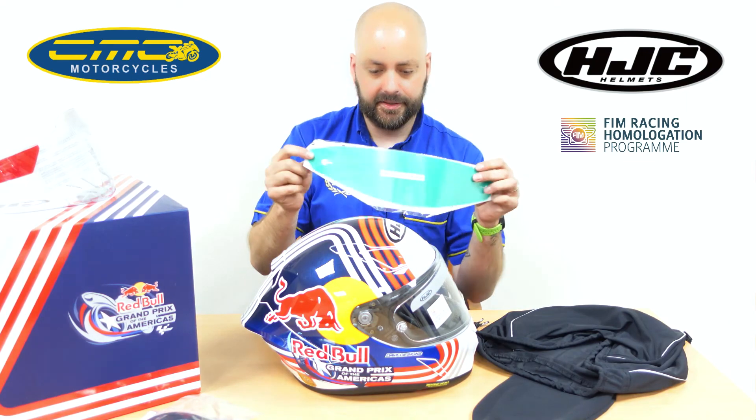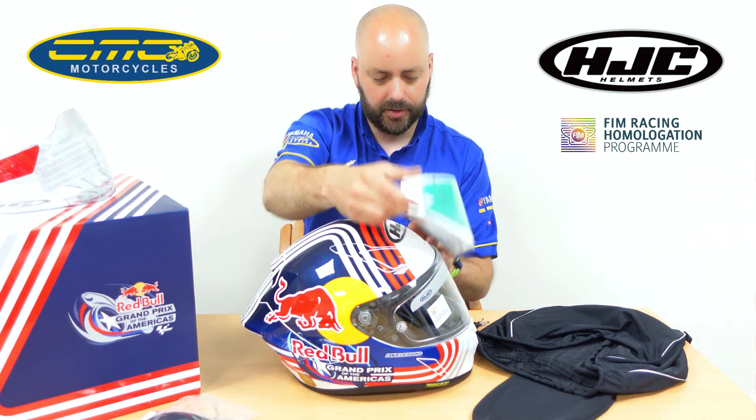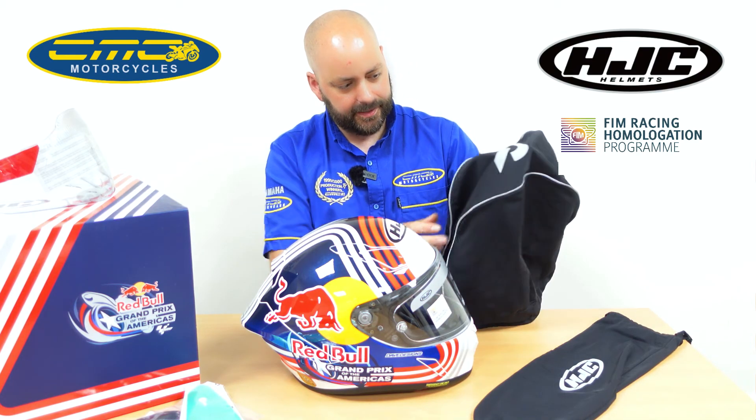The tear offs are included — obviously they're not lime green like this demo set, they're all just clear tear offs that pop onto the front of the helmet. Traditionally you just get a standard helmet bag, but with this you're getting a nice Lycra-style helmet bag to keep your helmet nice and secure, so you're not going to scratch it.